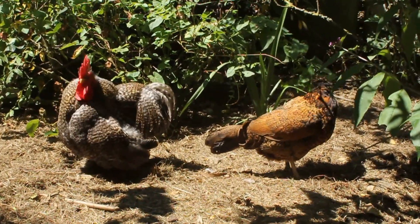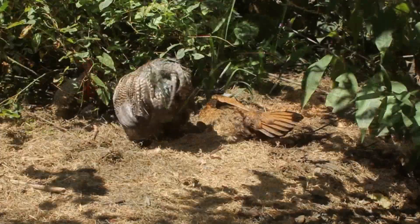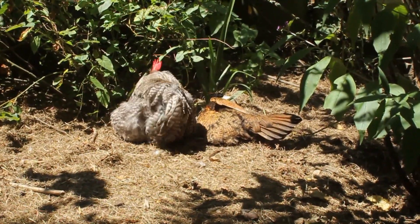Big cuckoo, how do you get sun? On your skin or on your feathers?